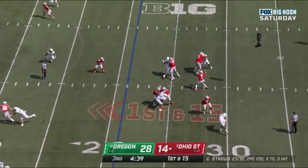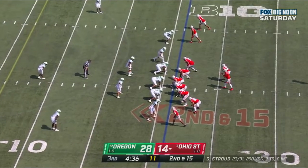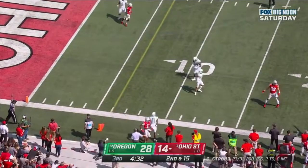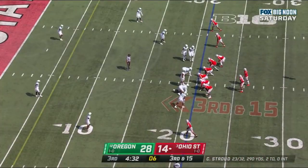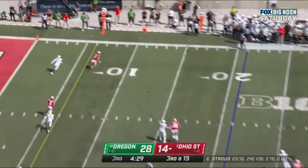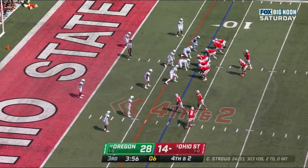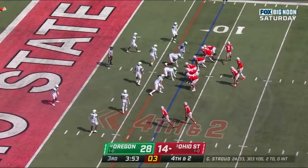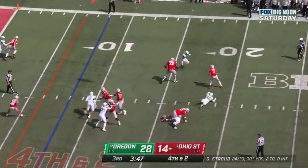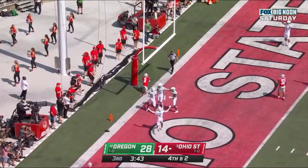And it's Stroud throwing, incomplete. Stroud looking, guns it — dangerous pass. C.J. Stroud, big throw to the sideline. Olave makes the catch inside the 10. Henderson with Stroud. Olave crosses. Stroud in trouble, Stroud off his back foot in zone — incomplete, no flags.